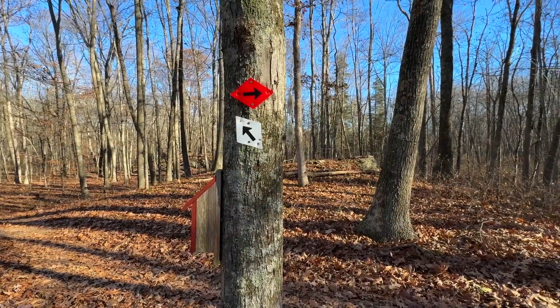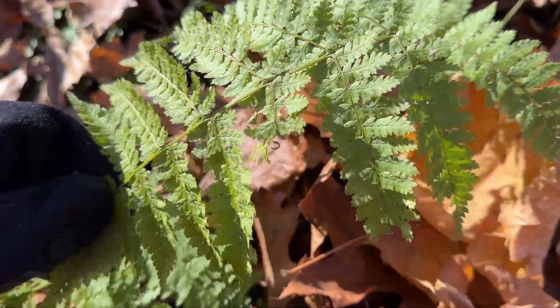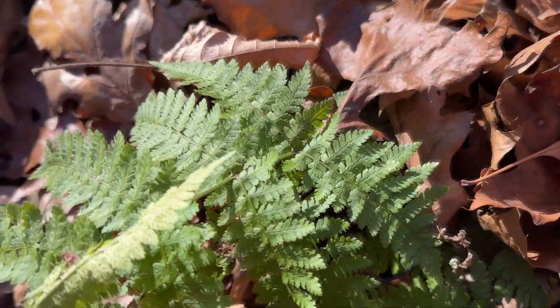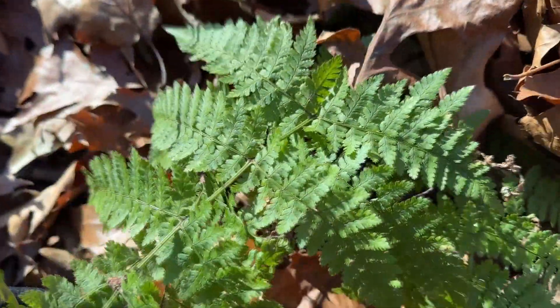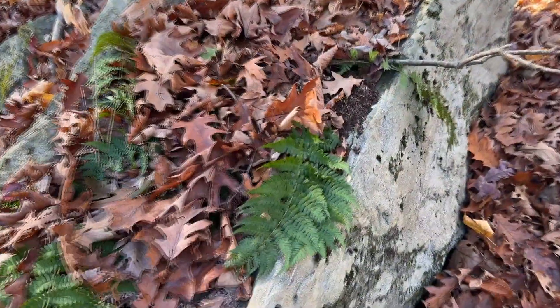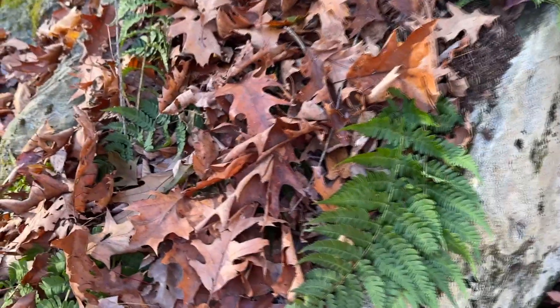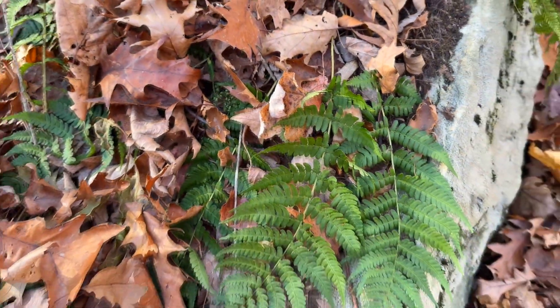There's a big loop in here, so we're going to do the red trail first. I was just saying I wasn't seeing any ferns — these are wood ferns. It's awesome that they're still nice and green, looking really good. I love ferns. I always think it's cool when you see plants growing out of a rock.